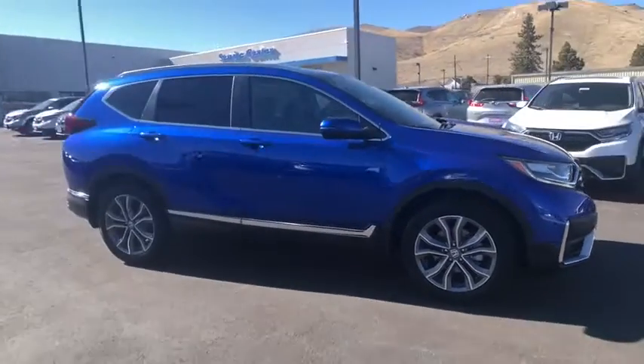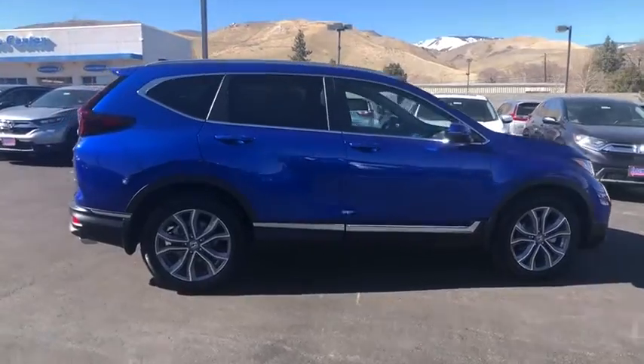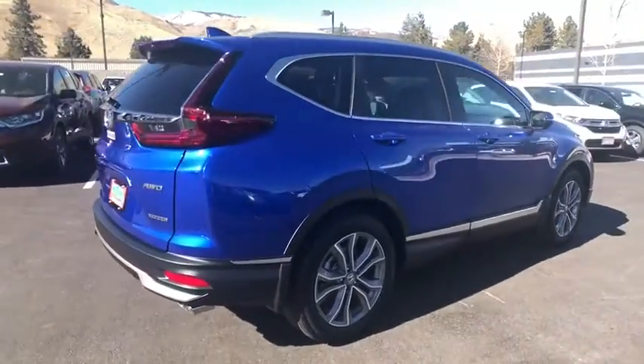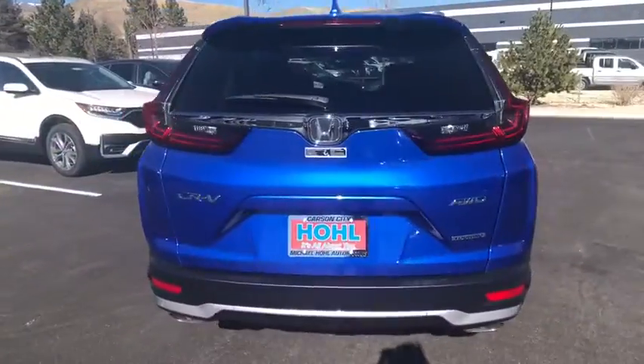Looking for the right vehicle? Check out the 2020 Honda CR-V — a top recommended vehicle because of its car-like driving manners, good value, cool technology, and comfy interior.